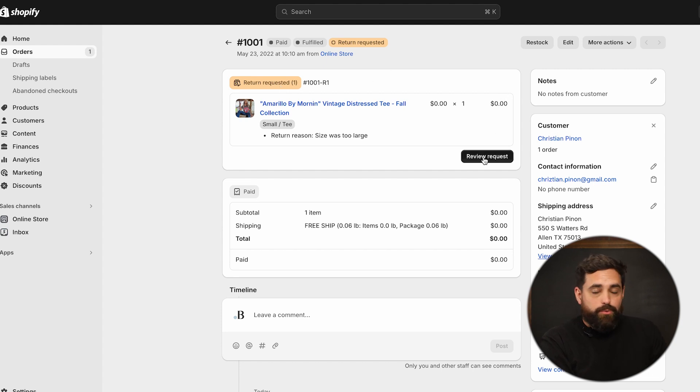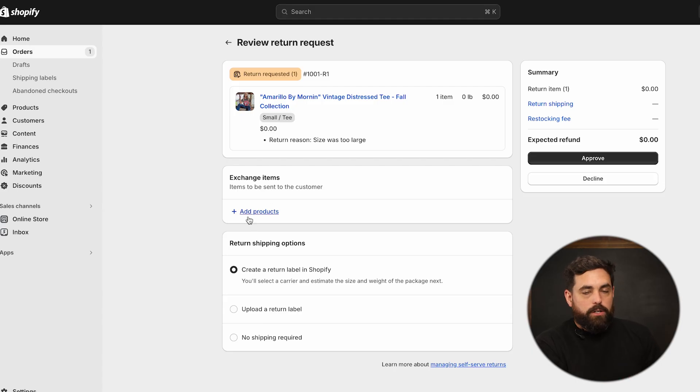We can click on that, or go to our orders and click on the order where you'll see the notification for a return request. All we have to do is just click on review request. This will give you a few options — so if you only do exchanges for sizes, you can also add the exchange item right within here. It also gives you options in terms of your shipping label: create your own, upload your own, or no shipping label required.